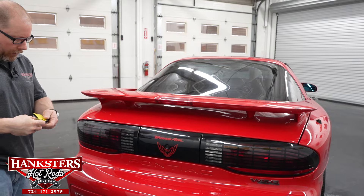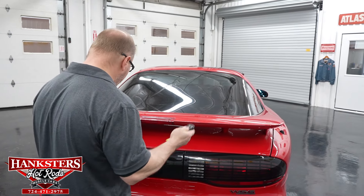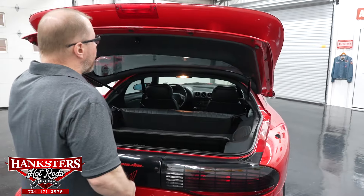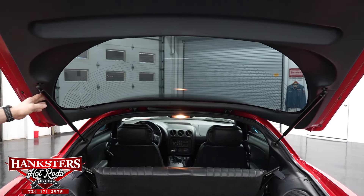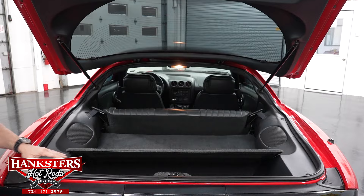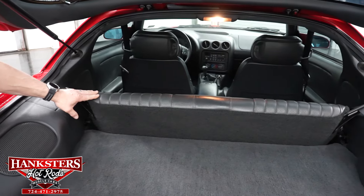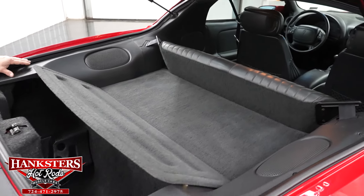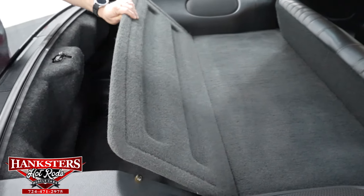We'll go ahead and open up the trunk. The car has keys and you can use either the key or the key fob — we'll use the fob. You can hear it release, and as we lift it up you'll notice it has struts for the rear hatch that hold it up on their own and assist with lifting. The interior back here looks in excellent condition, and the rear seat back folds down for extra storage if needed.